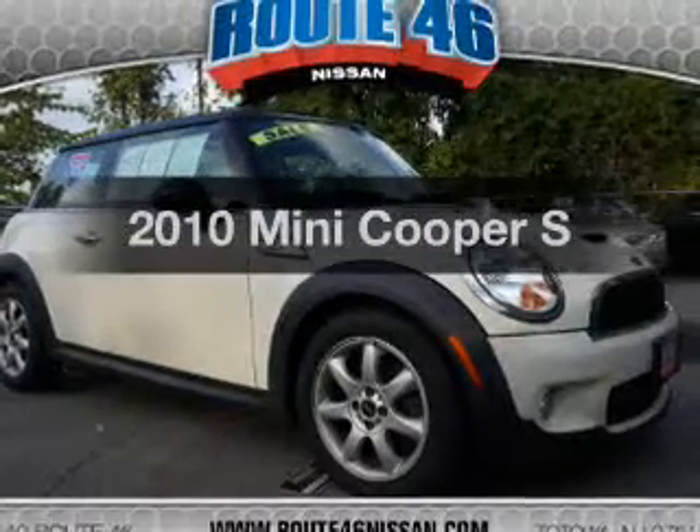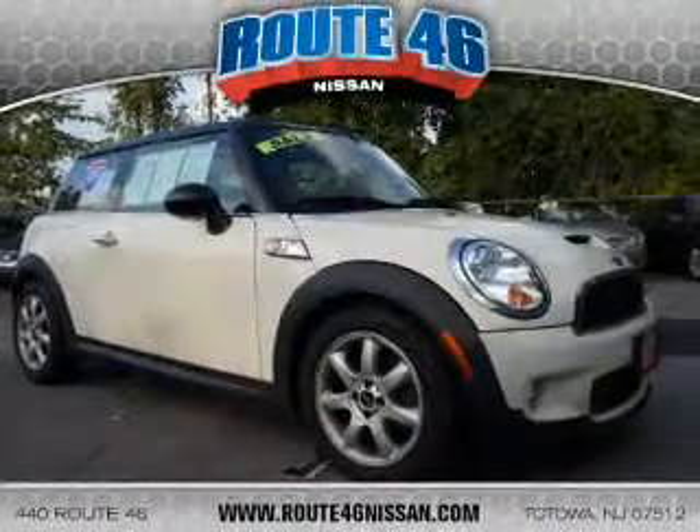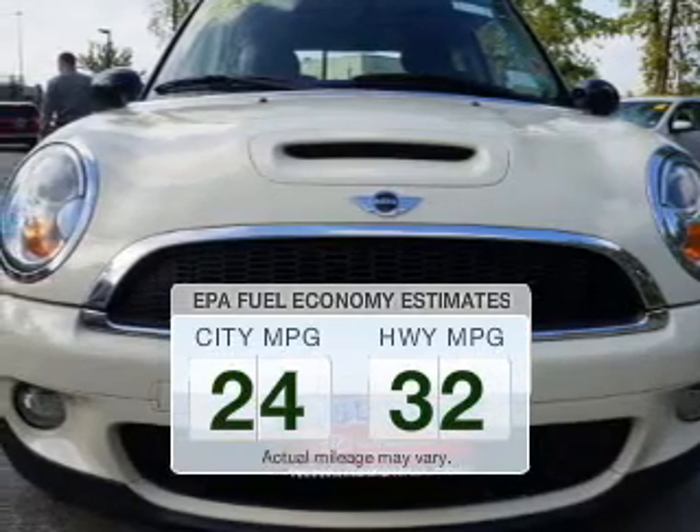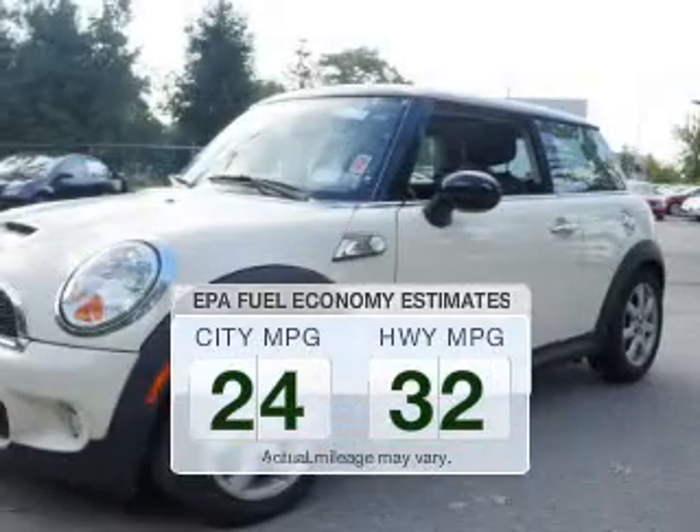Presenting the 2010 Mini Cooper — this is the set of wheels you've been looking for. Save your money and make fewer trips to the gas station when driving this fuel-efficient vehicle.